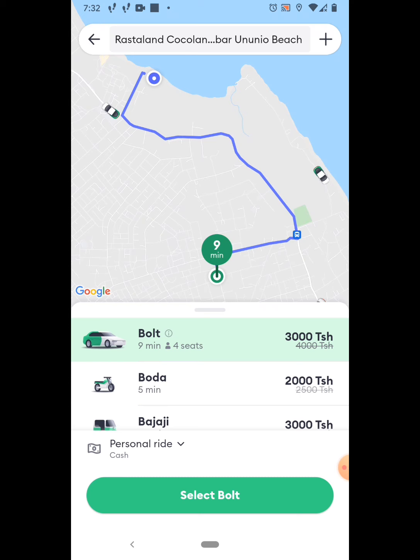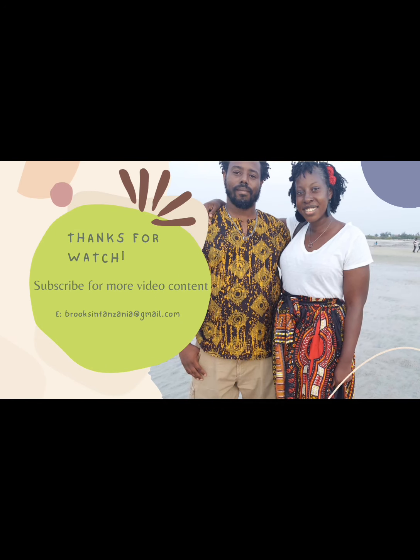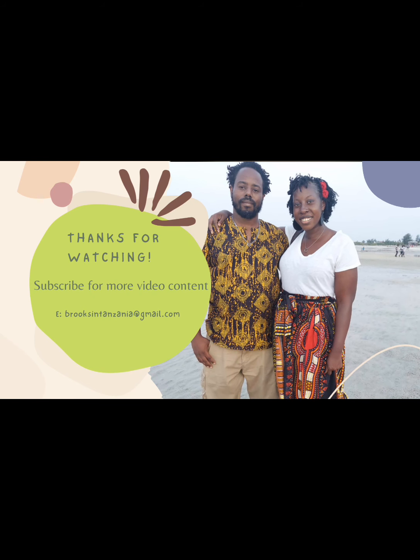That's pretty much it about using Bolt — very similar to Uber and Lyft in America and other countries that may have those same applications. Thank you for watching the video. If you'd like to see more content like this, please subscribe, comment, like, and share. Thanks again for watching.